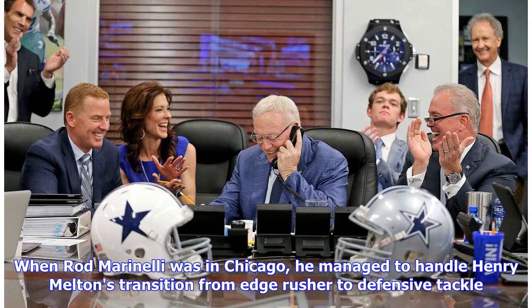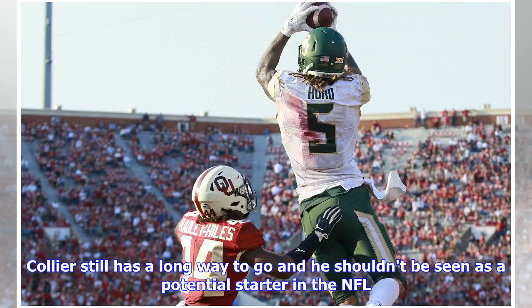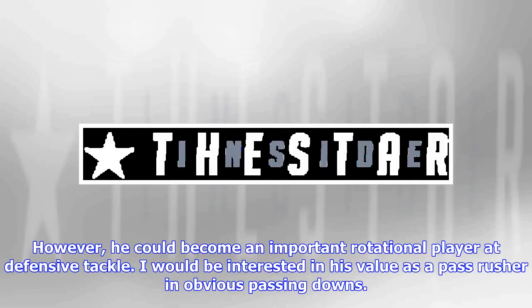When Rod Marinelli was in Chicago, he managed to handle Henry Melton's transition from edge rusher to defensive tackle. Transitioning Collier from one position to the other could be an interesting possibility for the Cowboys. Collier still has a long way to go and shouldn't be seen as a potential starter in the NFL; however, he could become an important rotational player at defensive tackle. I would be interested in his value as a pass rusher in obvious passing downs.